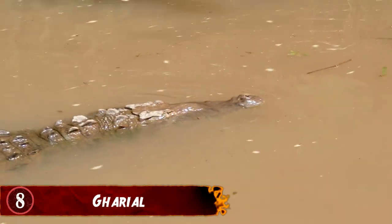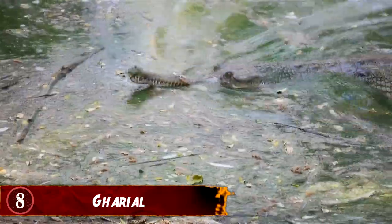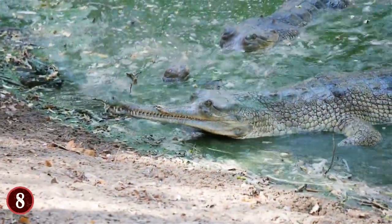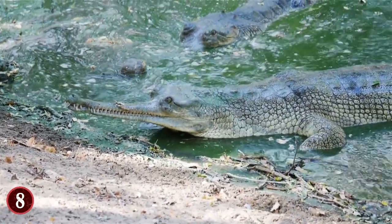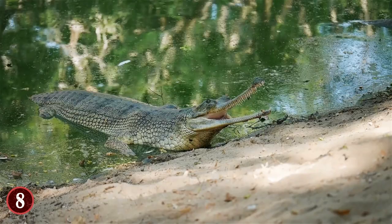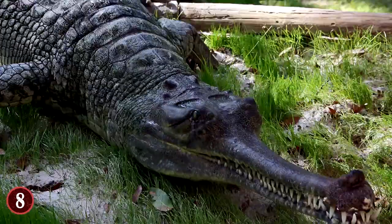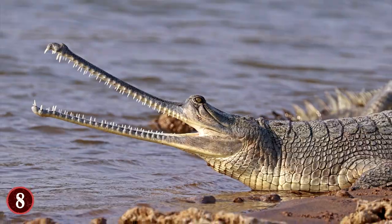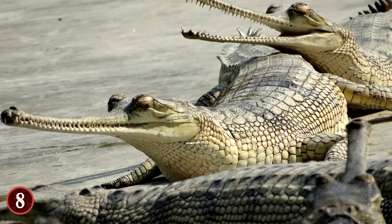8. Gharial. A crocodile isn't really a rare or unique species — scary and powerful, yes, but maybe not that strange. That is, until you see the gharial. This species of croc can only be found in India, and its defining characteristic is a really thin, long snout. The males have an appendage that they can use to vocalize and attract mates. Their delicate little snout is not good for chomping down on food like other crocodiles. With over a hundred teeth, they open their mouths in the rushing water and wait for fish and other small critters to just come by. The gharial is a critically endangered species, and reportedly there are less than 300 left in the wild.